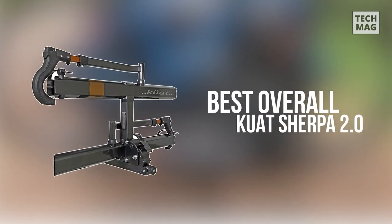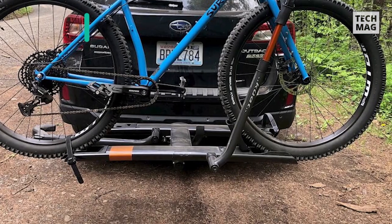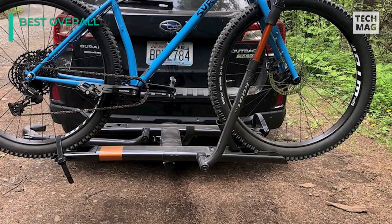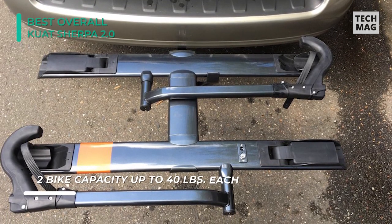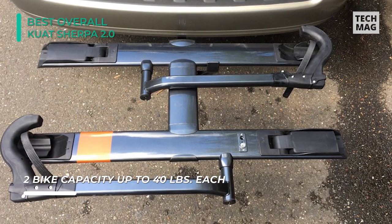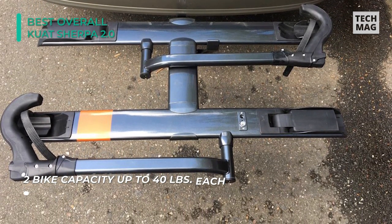Let's start with the best overall product, and that is the Kuwatt Sherpa 2.0. This is a little lighter than other models at around 45 pounds, and it's built out of aluminum, which makes it as light as it can be for all the features it brings to the table. It is also tool-free, so you won't have to mess around with time-consuming installation.